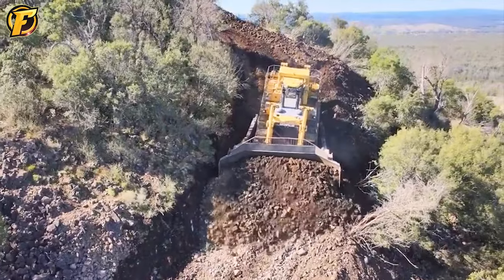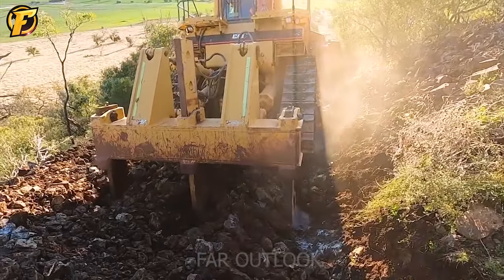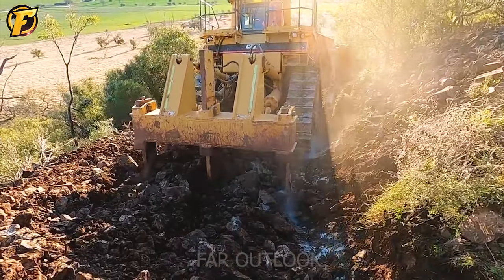The D11 bulldozer left behind hard rocky trails on the path, but it performed excellently, delivering excellent results for the construction project.